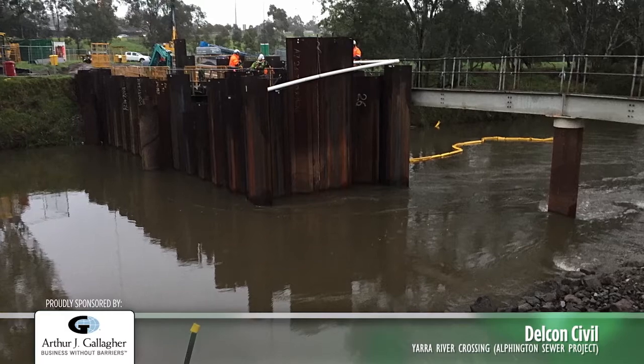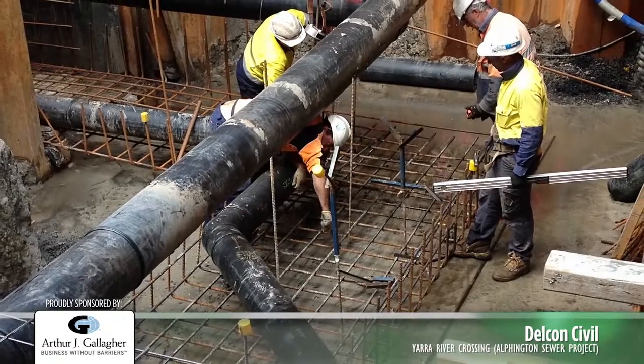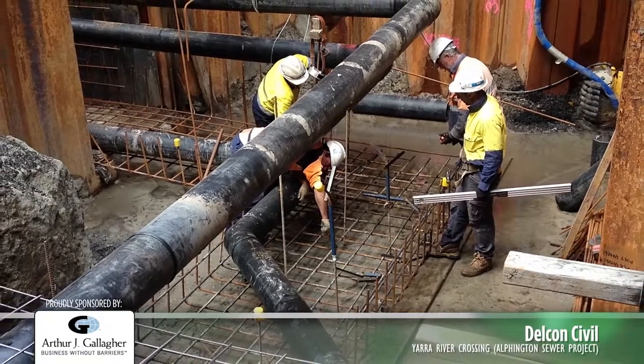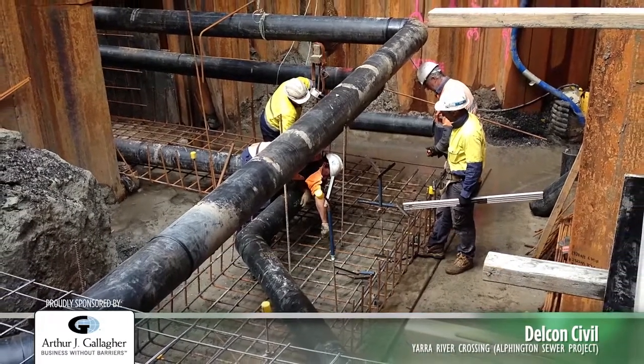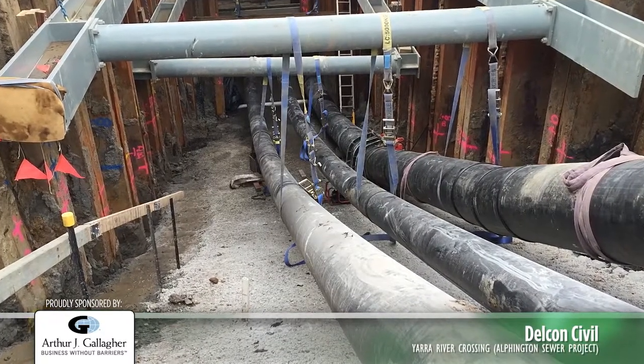Temporary earthworks facilitated the river crossing sheet pile installation. The team then staged the excavation of materials contained within the river crossing areas, construction and testing of the HDPE pipework within the crossing, and encasement and reinstatement prior to sheet pile removal.